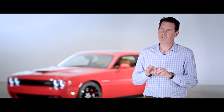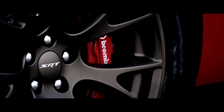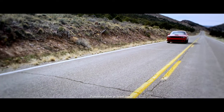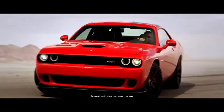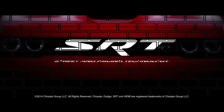Everything that we touch, we spend hours and hours optimizing the sections. How light can it be? How beautiful can it be? How angry and mean can we really make this vehicle that represents what the drivetrain is really all about? Dodge Challenger SRT Hellcat.